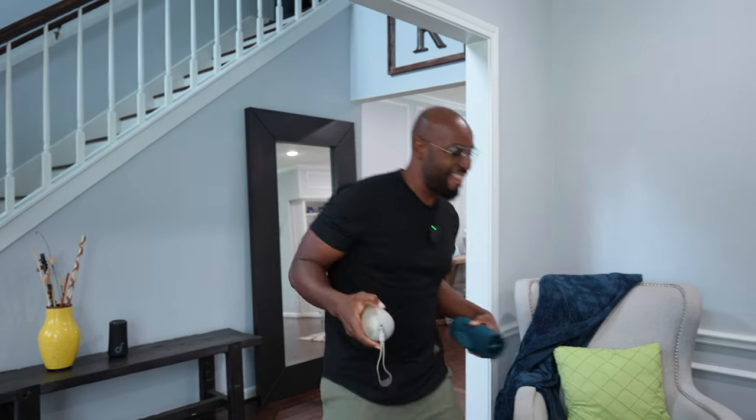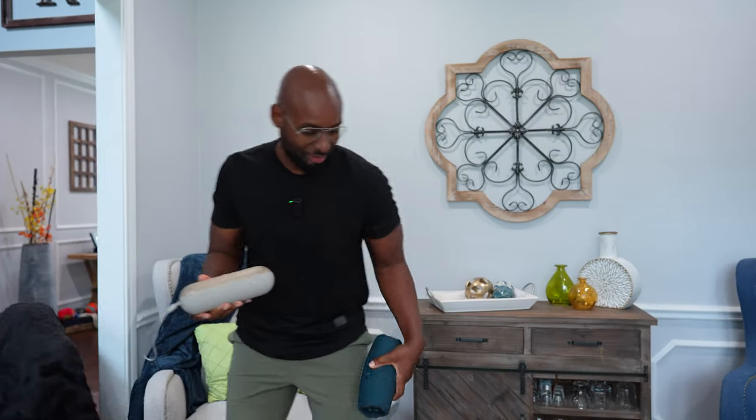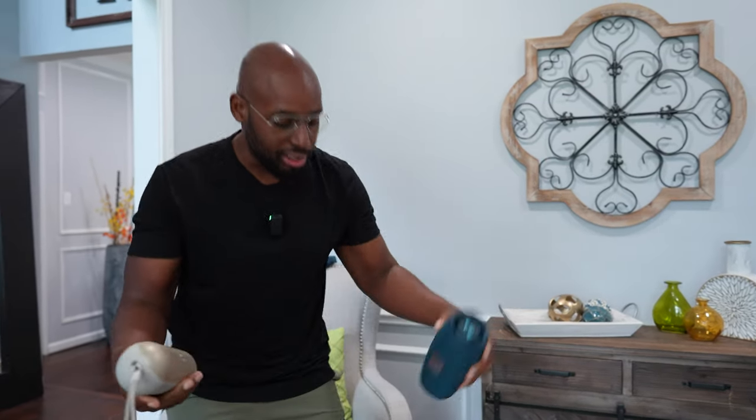All right, Wilson, still jamming the Beats Pill, and today's video is going to be about the Beats Pill versus the JBL Charge 5. Can the Beats beat the JBL Charge 5?